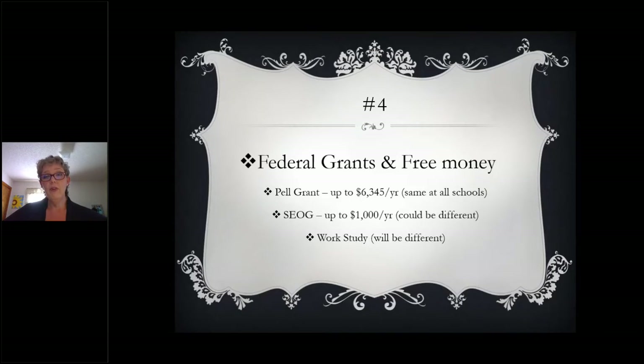Work-Study is the third federal grant we'll talk about, and it's a great program. It is considered a grant because you do not have to pay it back; however, you do have to work for those funds. It is a job — you are paid an hourly wage — and you can choose whether to apply those funds to your student account or have those funds given directly to you as a paycheck. Work-Study jobs are great because they are typically on-campus jobs, flexible, and work with your schedule. There are some campuses that have off-campus work-study jobs, so contact the financial aid office to determine what's available.